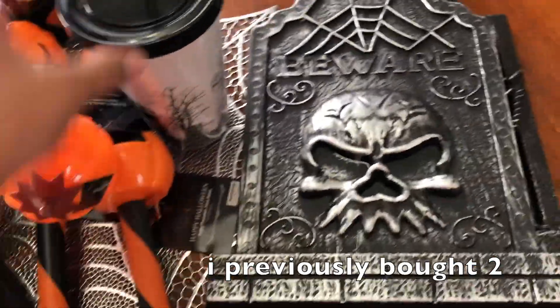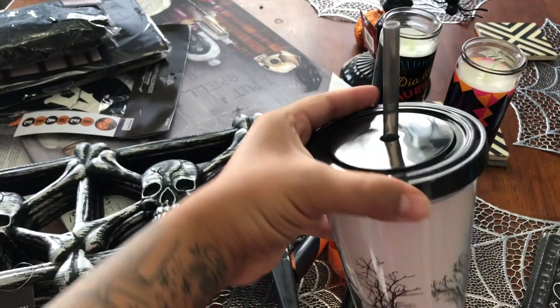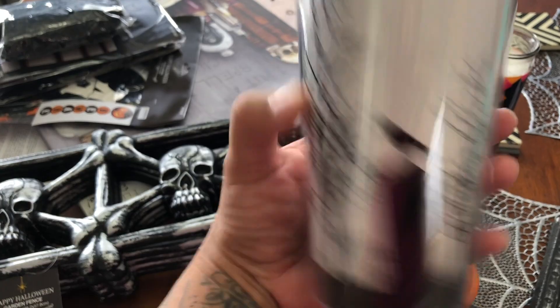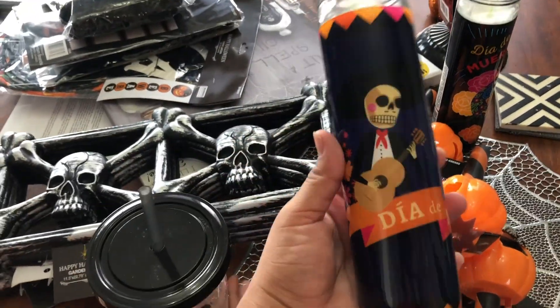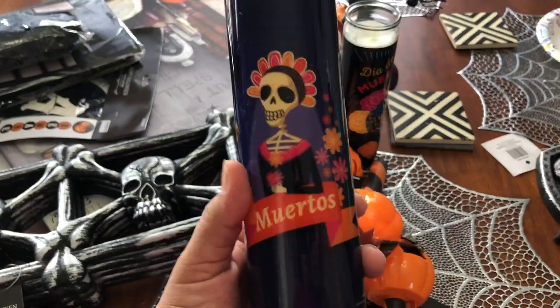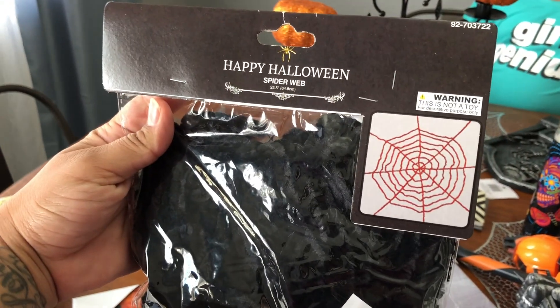I got this cute Halloween cup, which I freaking love — I don't have a Halloween cup so it is super super cool. And this year I'm gonna be making an ofrenda. If you guys don't know what that is, go watch the movie Coco. These are cool — so there's that one and this one.